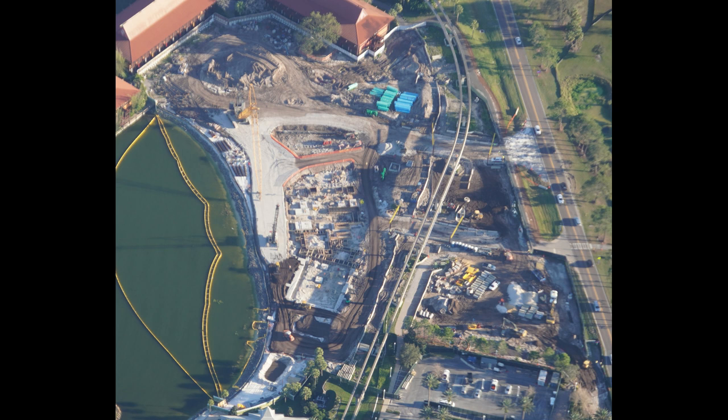Because Journey of Water — just a simple walkthrough attraction — is taking forever it seems like. But as you'll see later in this update, it looks pretty good, almost done. Opening late fall 2023.